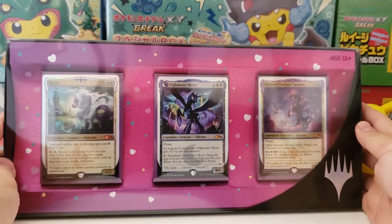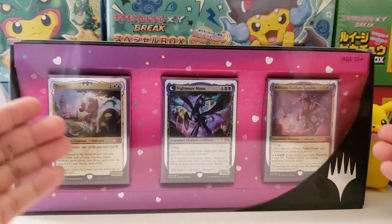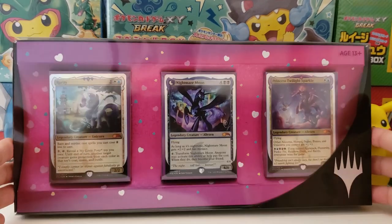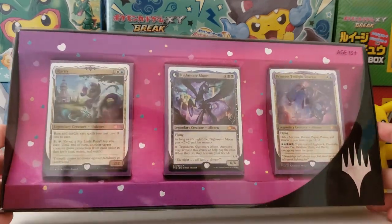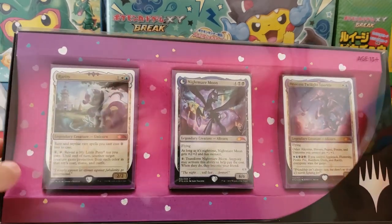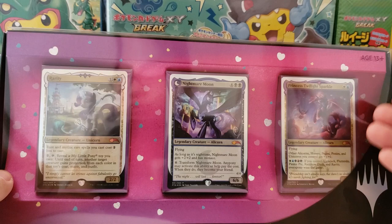Hey everybody, Jake here and hope you're having a fantastic day. It's probably going to be our last Magic the Gathering video for quite a while as I shift full gear into Cosmic Eclipse, but I have to get this out there as I think this is just too cool.